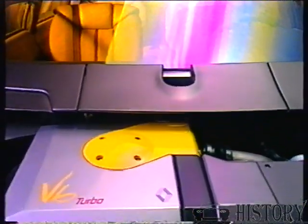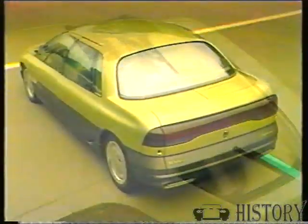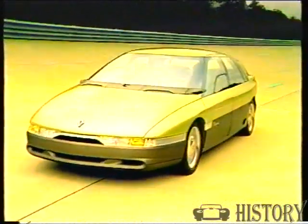Under the bonnet is a 3-liter V6 turbocharged engine developing 250 brake horsepower. The engine and electronic control system are tuned for a wide spread of torque rather than maximum power, which allows for higher top speeds. The Megane can cruise at 250 kilometers an hour, not bad for a comfortable sedan.